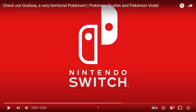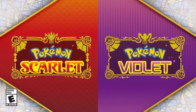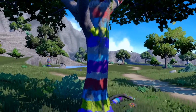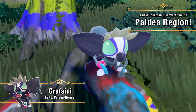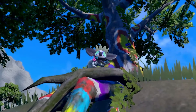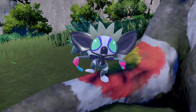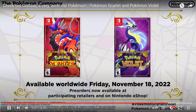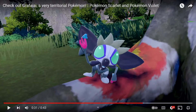Alright, here we are in the second short little trailer — 43 seconds. Let's do this. Poison Normal type? He's a monkey. I need it. I need that. I need a Grafai-Eye.